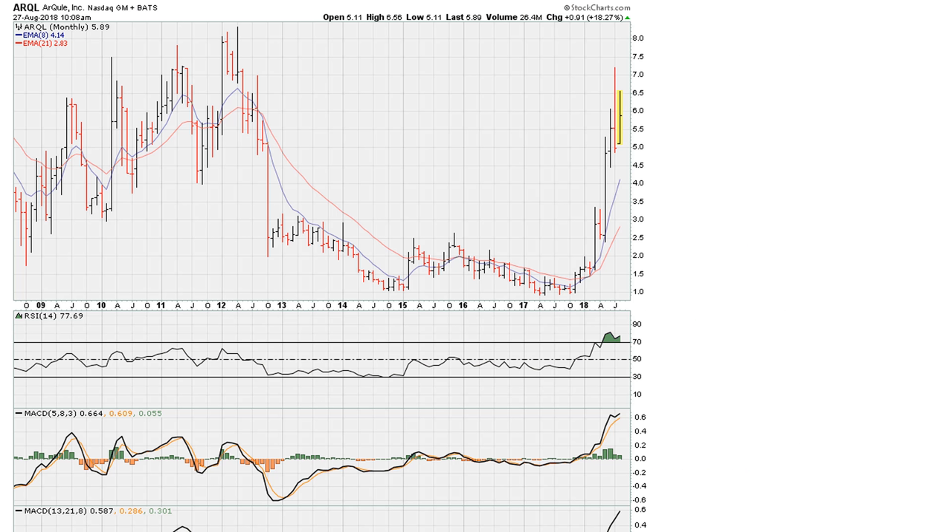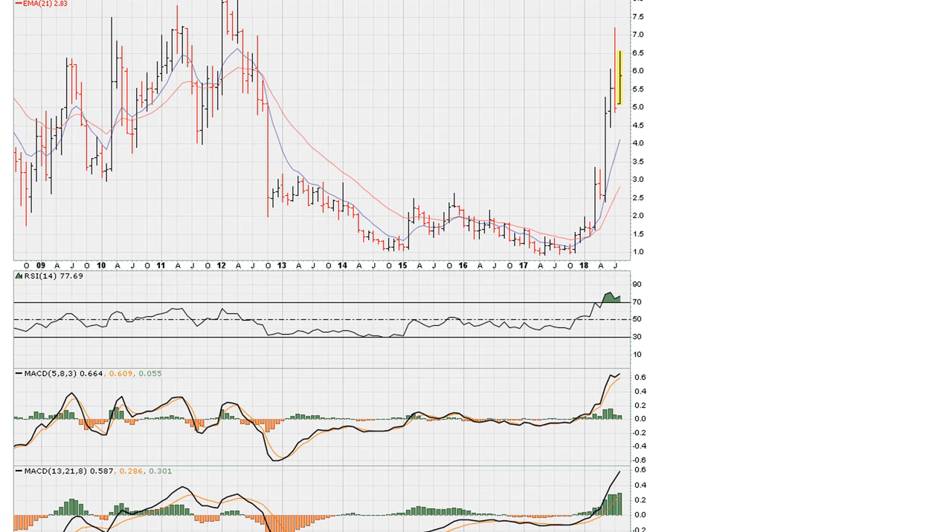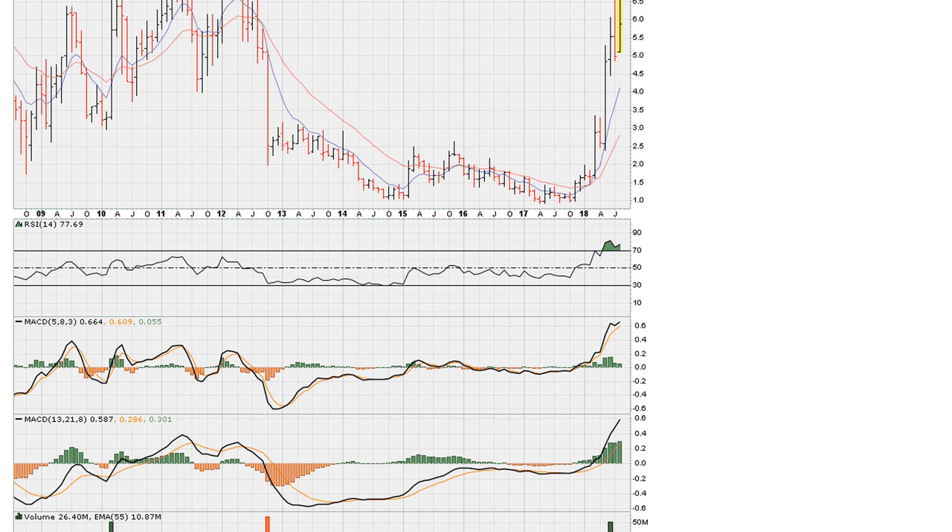Now if you take a look at the quality of that breakout, we got a price breakout, our RSI breaks out to three-year highs, and we can see that the MACD also moved to three-year highs.